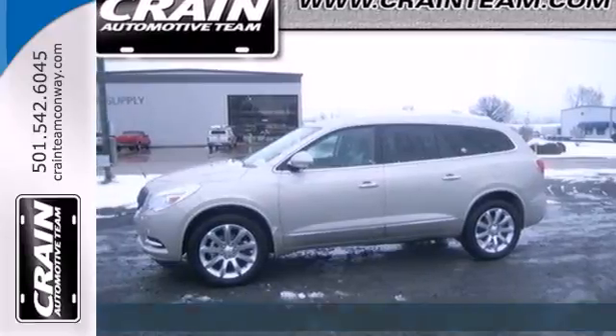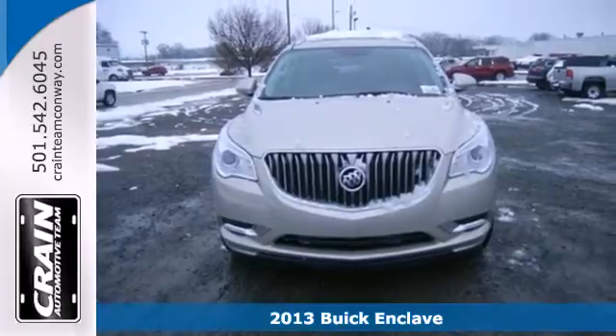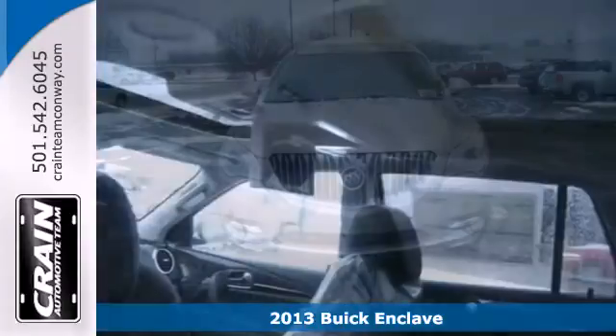It's a 2013 Buick Enclave. From the beginning we set out to create the finest luxury crossover on the road.